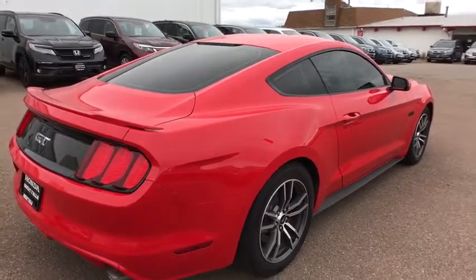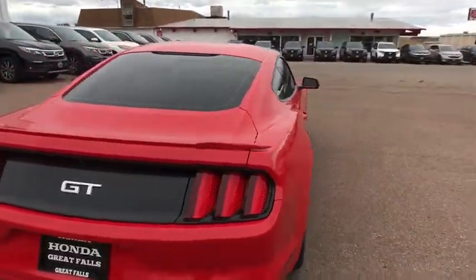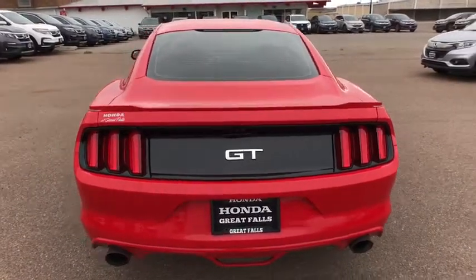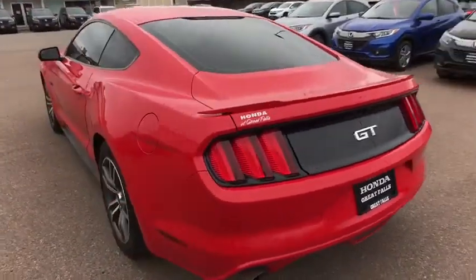Six-speed manual transmission, cruise control, aluminum wheels, AM-FM stereo radio, rear defrost, auto-off headlights, bucket seats, CD player.